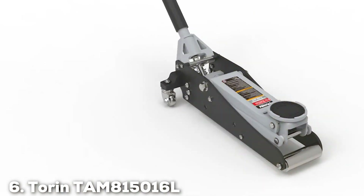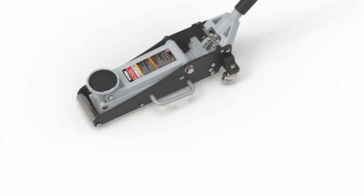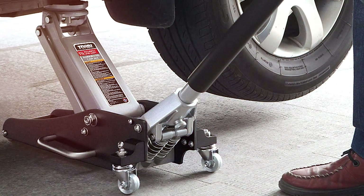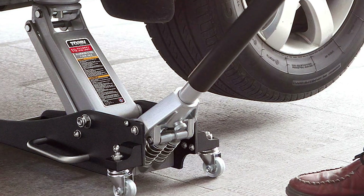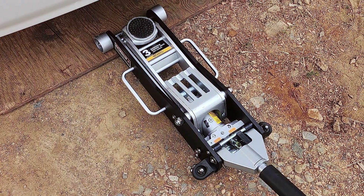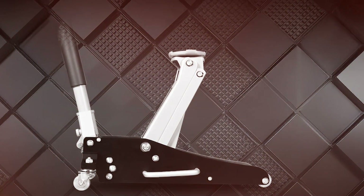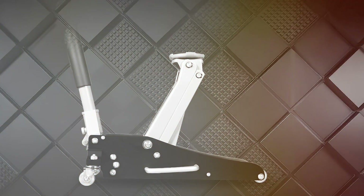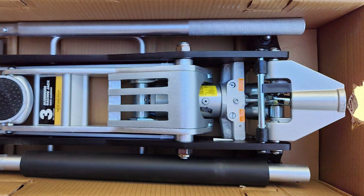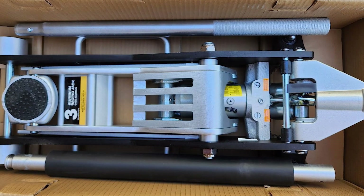The number 6 position is held by the Terwin TAM815016L Hydraulic Low-Profile Aluminum Floor Jack. This jack is a robust and versatile tool designed to meet the demands of both professional and amateur mechanics. Known for its reliability and strength, it is constructed from high-quality aluminum, making it both lightweight and durable, and capable of lifting up to 3 tons. One of the key features is its low-profile design, which allows it to easily fit under vehicles with minimal ground clearance. The hydraulic system is designed for smooth and controlled lifting, and the dual-pump system provides a quick lift, reducing the time and effort required.